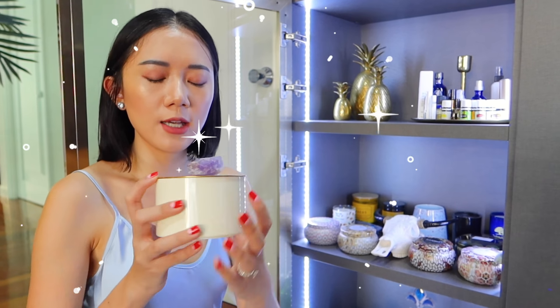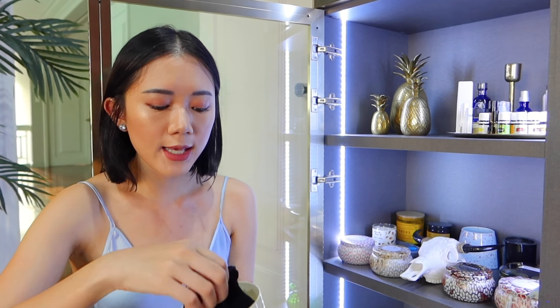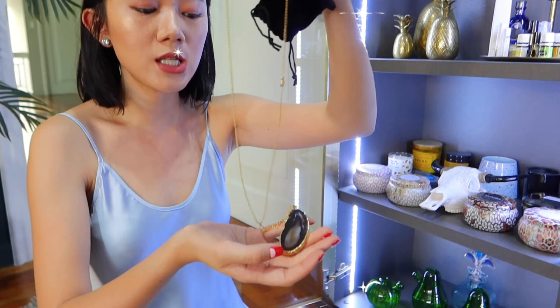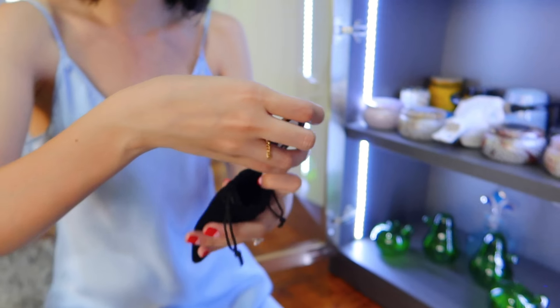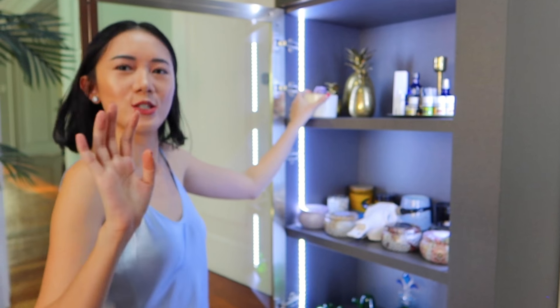I also have this crystal case — you've probably seen it in my unboxing. It's from Moss Manila Home and they also gave me this crystal bracelet. I'm not really sure yet if I believe in the power of crystals, but I still place it here because it's really beautiful. It's a crystal for the household — to maintain a peaceful, less stressful household. And I feel like it works because something was causing me stress the past few weeks and now that thing is gone.